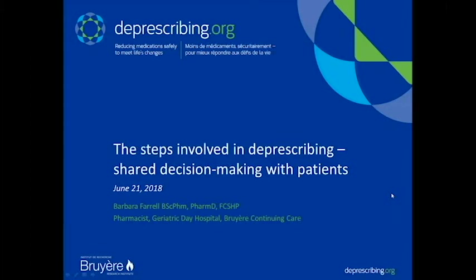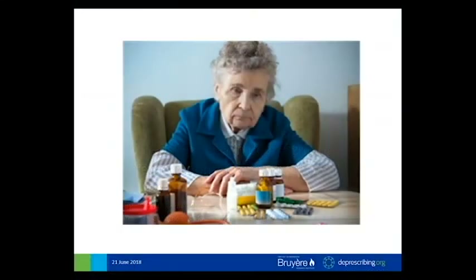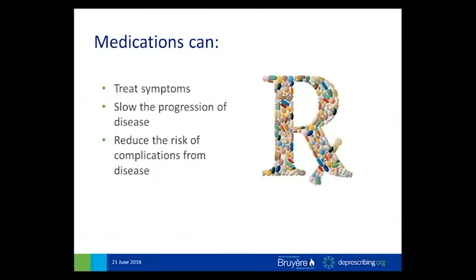Welcome to the Breer Deprescribing Guidelines Research Team's webinar, 'The Steps Involved in Deprescribing and Shared Decision-Making with Patients,' hosted by Dr. Barbara Farrell. What I want to do in this presentation today is give you a brief background on some definitions and then really hone in on some of the literature on shared decision-making and how it relates to deprescribing, with what I hope are some practical examples for you.